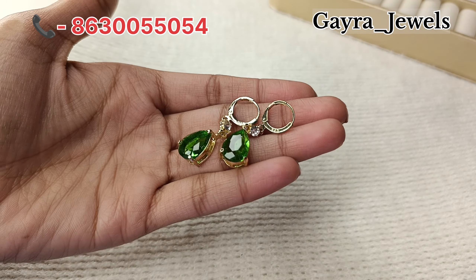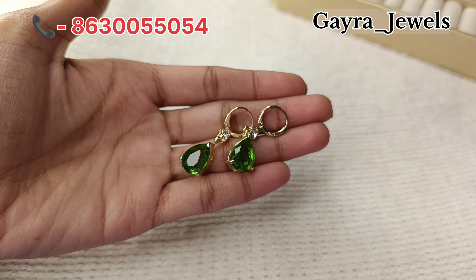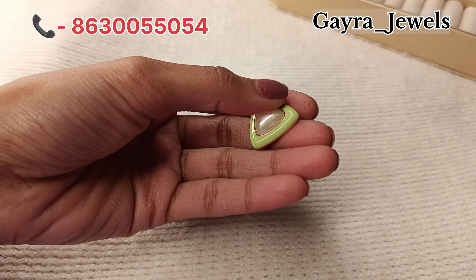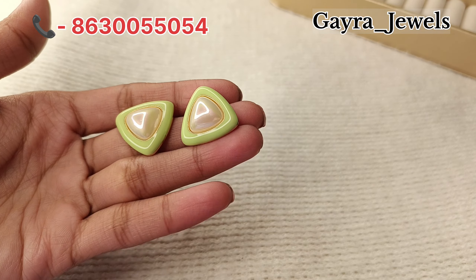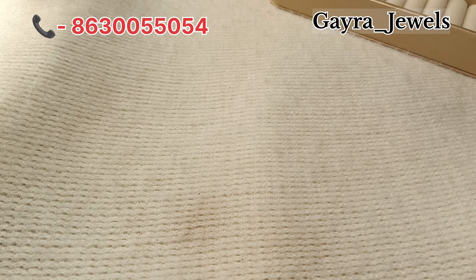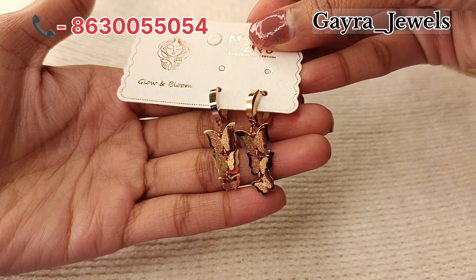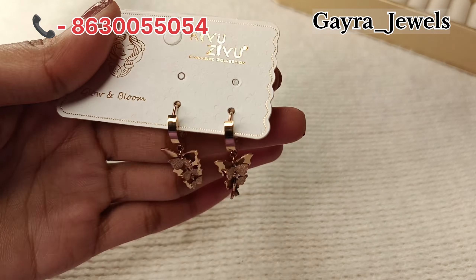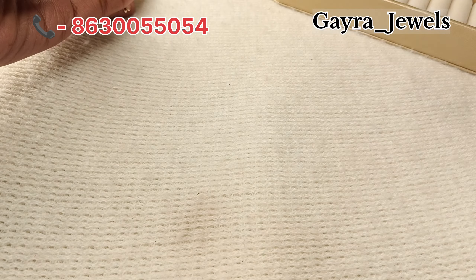Next you will get an emerald green and a balli pattern — this is also pretty and a simple piece. Next you will get studs and pearls in a triangle shape which are very much in demand. You will also get a butterfly design in rose gold which is very good for simple outfits and western outfits.